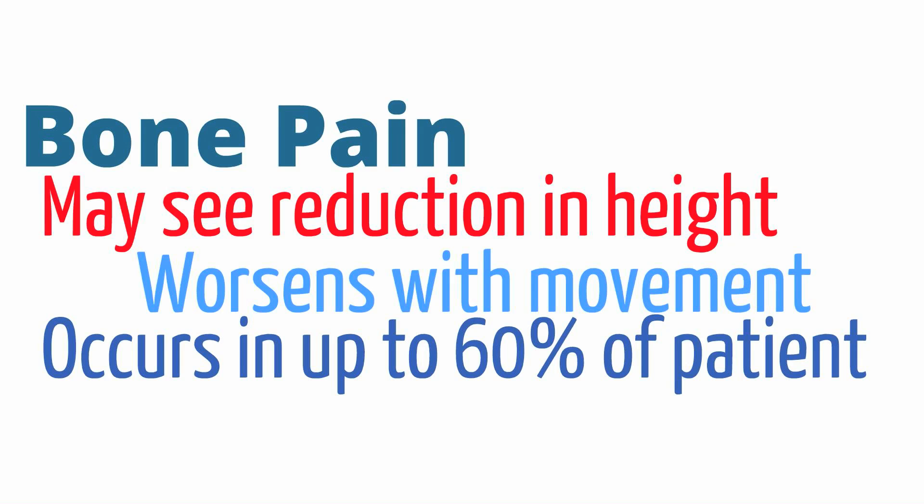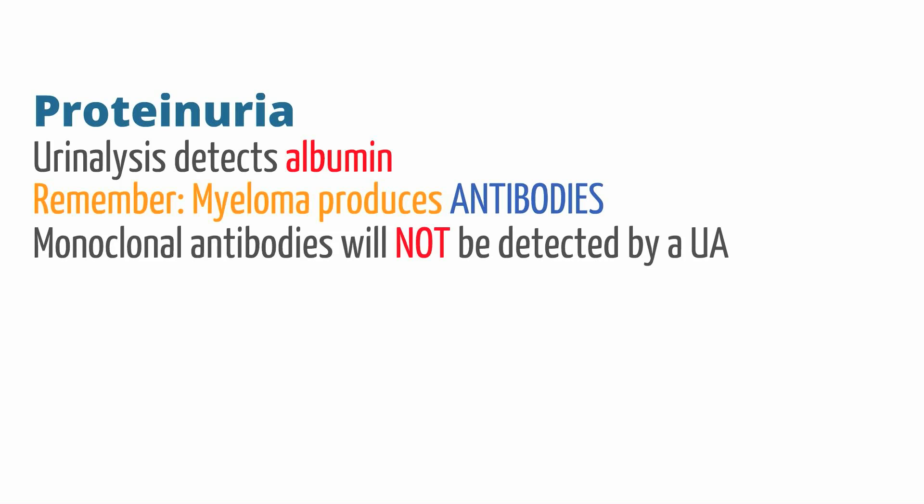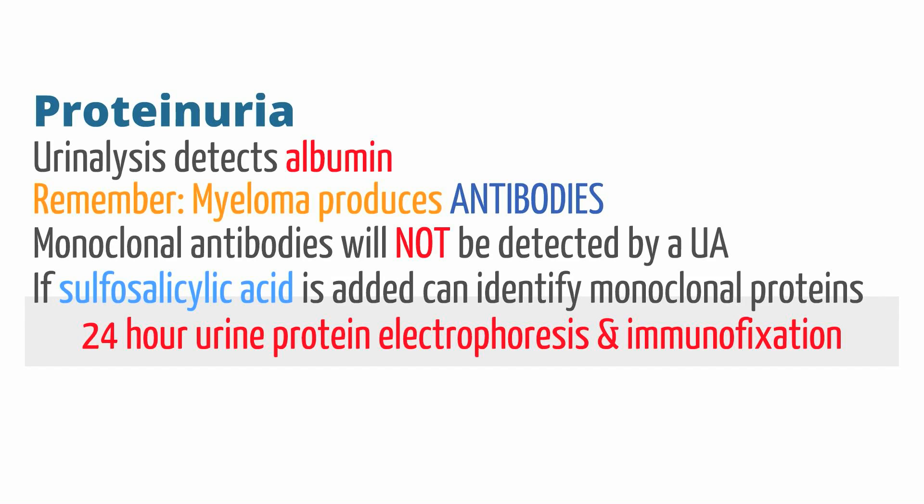Proteinuria is another common finding in multiple myeloma. It's important to point out that urinalyses only detect albumin in the urine. In multiple myeloma, patients are spilling immunoglobulins into the urine, and thus the urine dipstick will show no protein, though in reality they are spilling a significant amount. If sulfosalicylic acid is added to the urine sample, the immunoglobulins present can be visualized. You can also obtain a 24-hour urine and send it for protein electrophoresis and immunofixation, which should show a single large peak indicating one type of immunoglobulin replicating out of proportion.